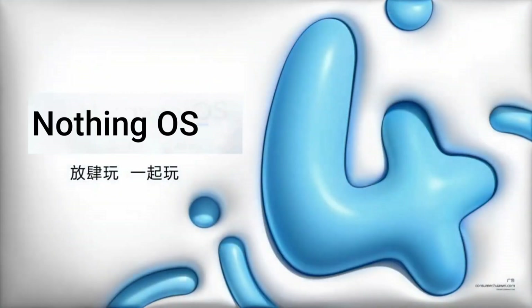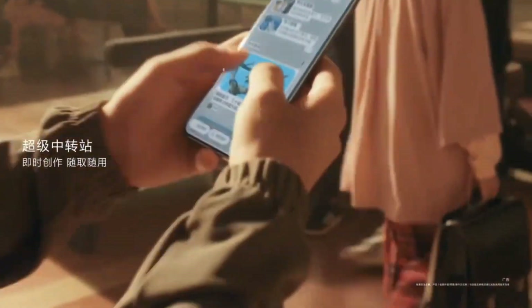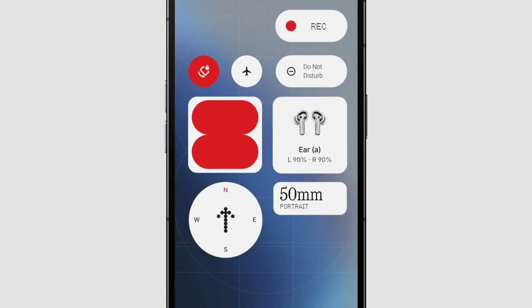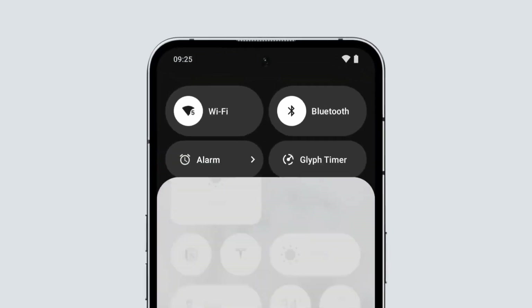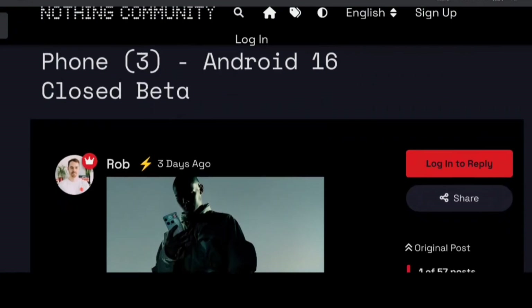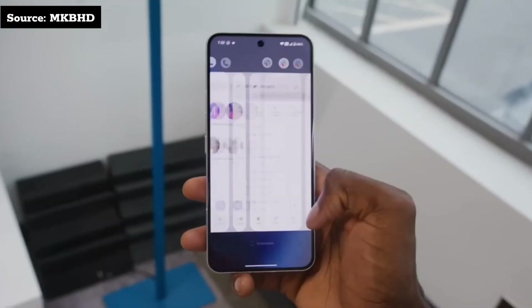Nothing has started closed beta testing for NothingOS 4, its new Android 16-based operating system, beginning with the Nothing Phone 3. This marks the first stage of real-world testing where selected users try new features and give feedback. The closed beta began in early August and signups ended on August 3rd at 12 p.m. Eastern Time. An open beta public rollout is expected in September.